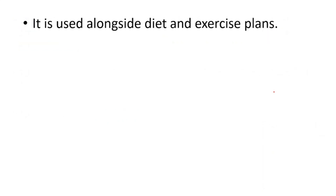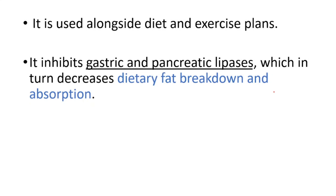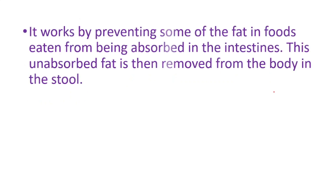First of all, it's used alongside diet and exercise plans — it's not used alone. It inhibits gastric and pancreatic lipases, which in turn decreases dietary fat breakdown and absorption. Basically, it works by preventing some of the fat in foods eaten from being absorbed in the intestines.